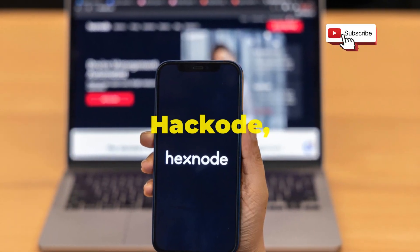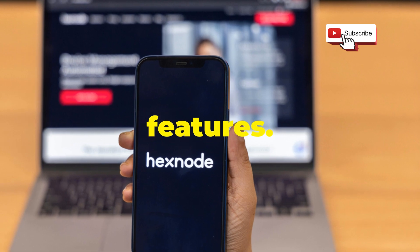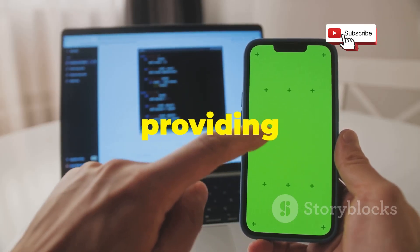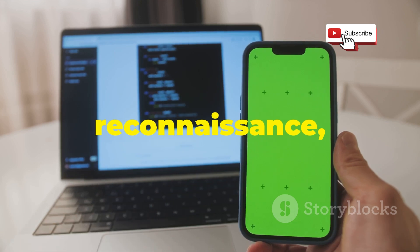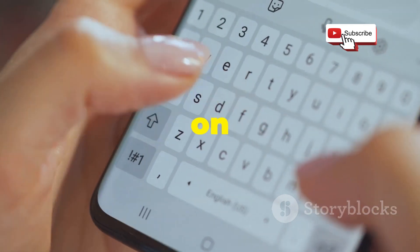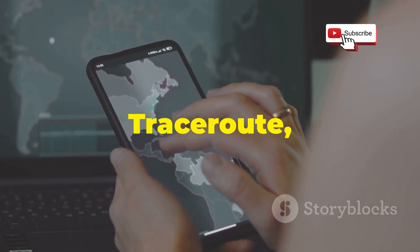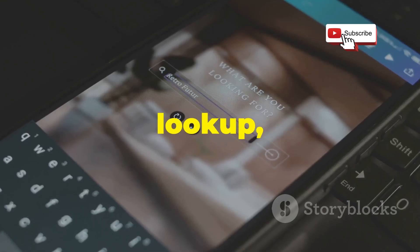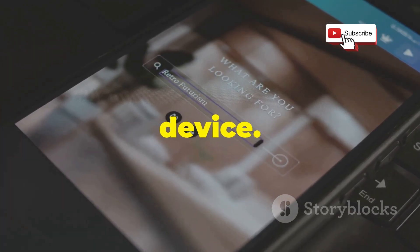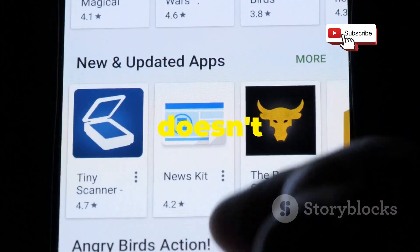Now let's dive into HackCode, an app that stands out from the crowd with its unique set of tools and features. This isn't your typical all-in-one hacking suite — HackCode focuses on providing specialized tools for reconnaissance, network analysis, and security auditing. One of the things that makes HackCode special is its emphasis on information gathering. The app includes tools like Ping, TracerOut, and DNS Lookup, which allow you to gather valuable information about a target network or device. Think of it as the reconnaissance phase before a digital mission — but HackCode doesn't stop there.